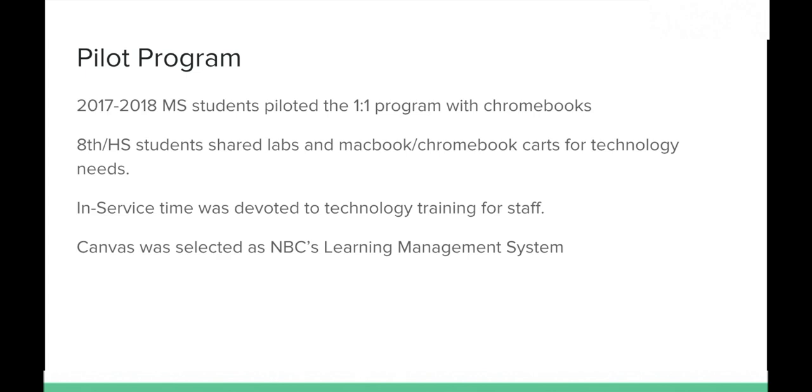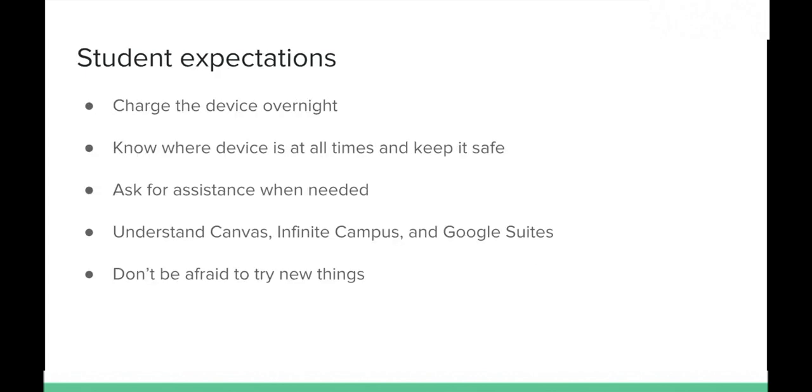It doesn't necessarily mean the assignment is online — it could be a math assignment to do problems one through five due on Friday, which might be a paper assignment — but you'll be able to see due dates for all assignments. As for student expectations, the first is to make sure they take their device home and charge it overnight. We don't have charging for all 350 students, so they must come to school with their device charged.